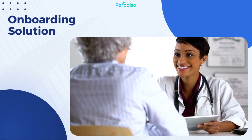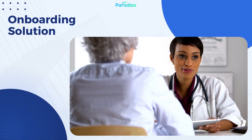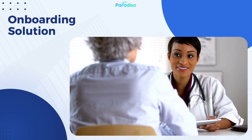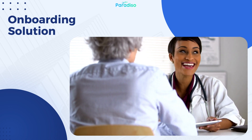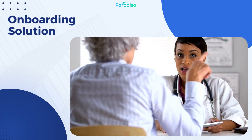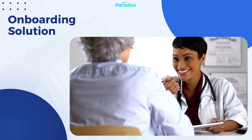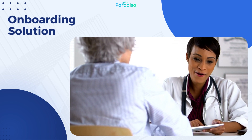Onboarding Solution: A comprehensive LMS for continuing education should also serve as an effective onboarding solution for new healthcare professionals. It should provide orientation modules, policy training, and a smooth transition into the workplace, ensuring that newcomers are equipped with the necessary knowledge and skills to start their careers confidently.